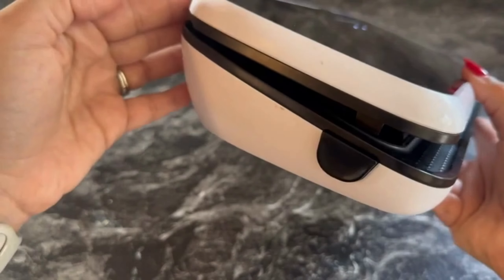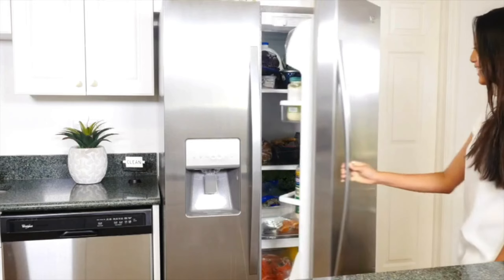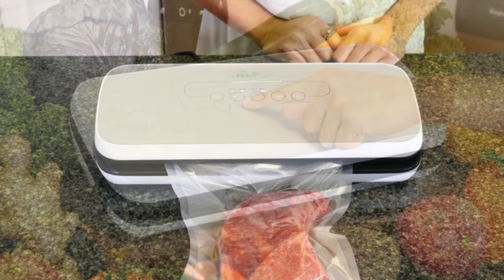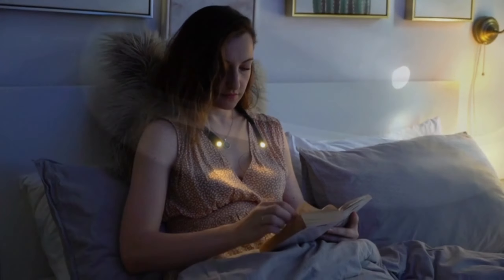8. Automatic Vacuum Air Sealing. Save time and money with the Automatic Vacuum Air Sealing System. This device allows you to organize and preserve your food by removing air and sealing it in airtight bags. Say goodbye to freezer burn and wasted food, and hello to fresh ingredients whenever you need them.